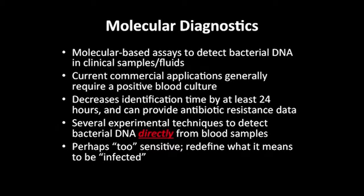There's also a whole area of molecular diagnostics — molecular-based assays that can detect bacterial DNA in clinical samples. Current assays still rely on a positive blood culture, but they cut detection time including resistance data by about 24 hours, which is still very useful. The holy grail is that experimental techniques including whole exome sequencing can detect bacterial DNA directly from a blood sample. However, this may be too sensitive — some of us have bacterial DNA in our blood without being infected — so we may need to redefine what it means to be infected, and perhaps biomarkers can help there.